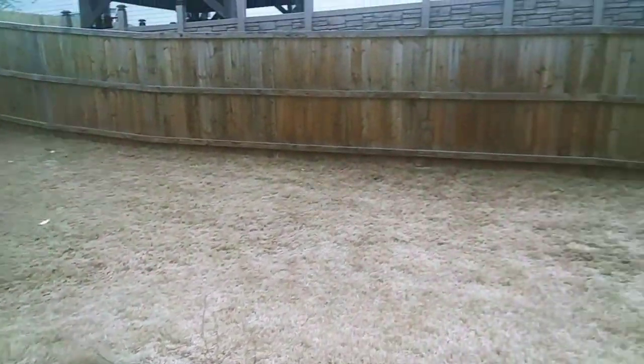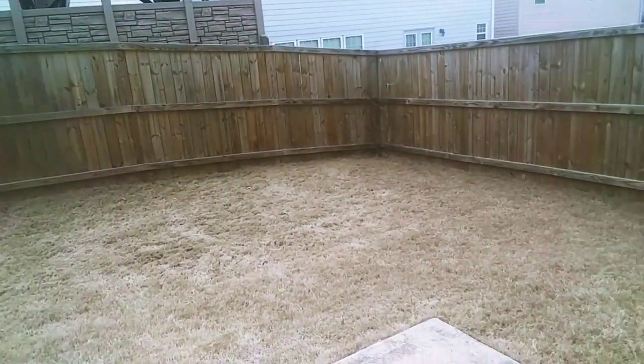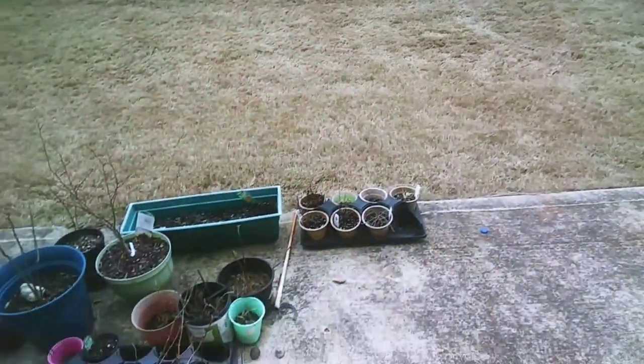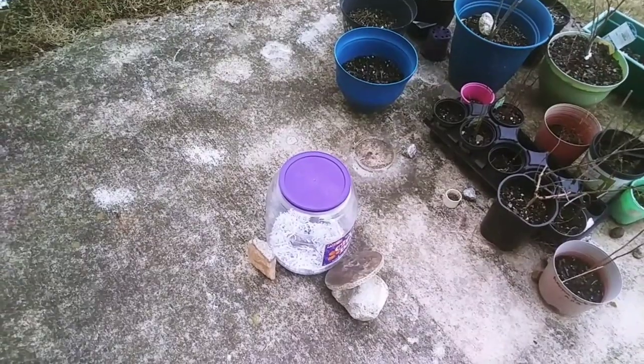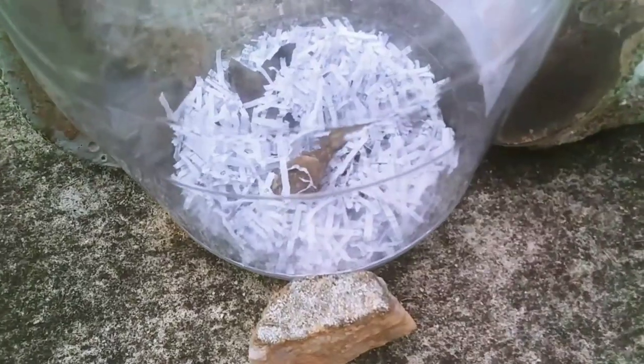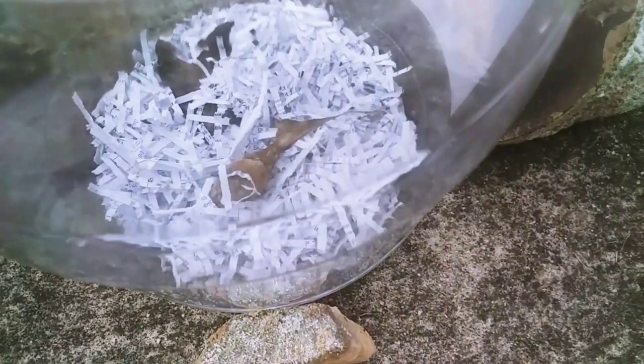Hello everyone, this is Hannah, and guess what? We are now giving it another go at overwintering polyphemus moth cocoons. So far, we only have one cocoon, and it seems to be a healthy one.